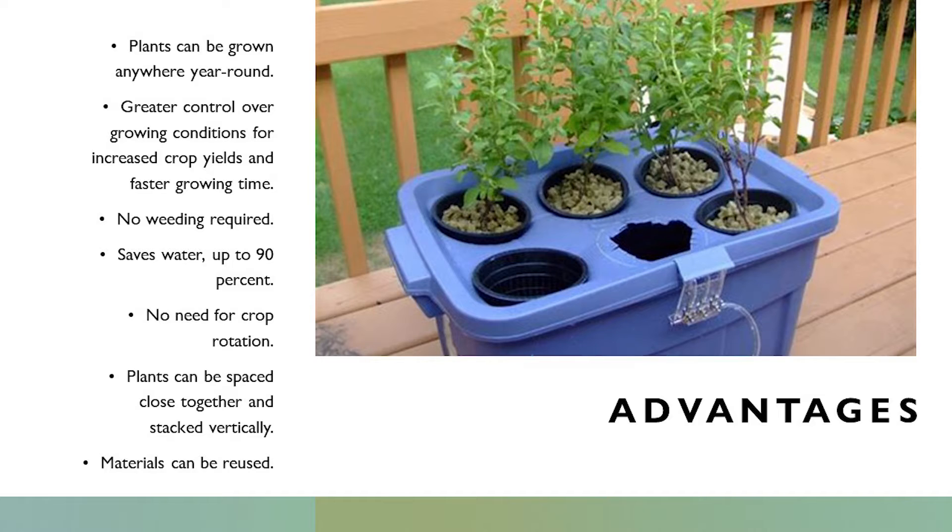You have greater control over the growing conditions for increased crop yields and faster growing time. No weeding required. Save water up to 90 percent. You can grow them on your deck. No need for crop rotation. Plants can be spaced close together and stacked vertically. In a closed system, the extra water stays in the system and is pumped back out and dripped back into the top. What you're losing otherwise is evaporation out of the soil or water leaching into the soil around the plant.